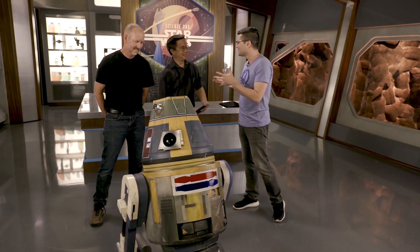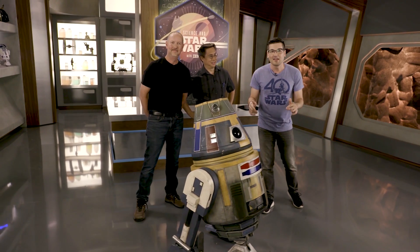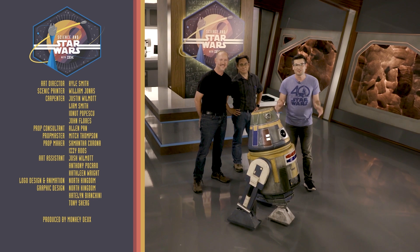And thank you, Mike. Thank you, Michael, for coming by and helping us bring R3 to life. Remember, we've got more about AI coming in an upcoming episode, so be sure to hit up IBM.com/StarWars for that and everything else we do.